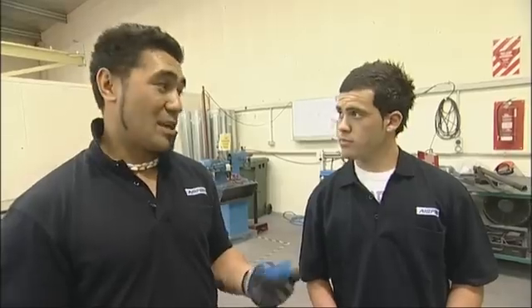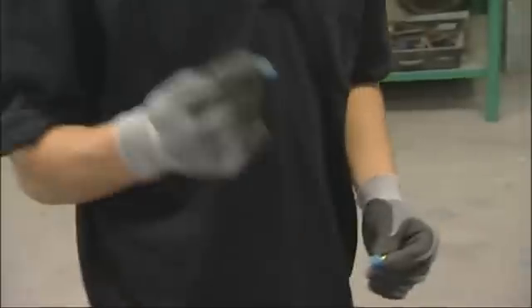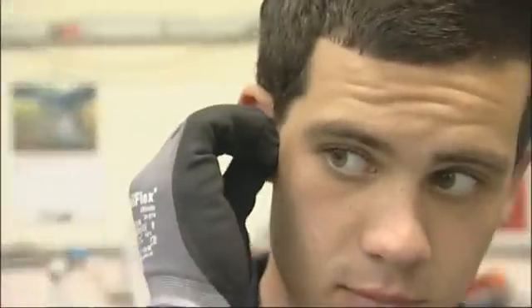We're going to start hammering away, so it's going to be quite a bit of noise. In order to protect our ears, we best put in our ear plugs. Just give that a tap so it doesn't go anywhere.